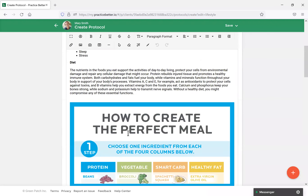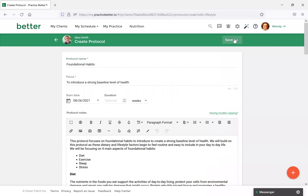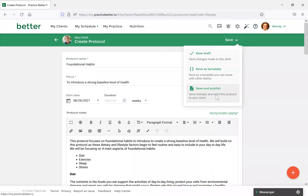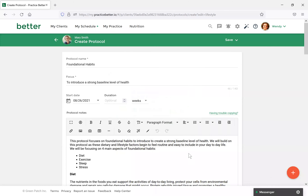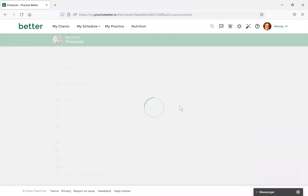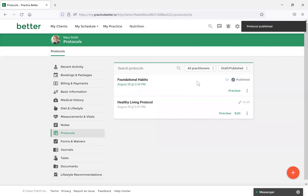It's similar to notes where you can have the option to send a confirmation notification. Your client will receive an email or notification on their phone that you have a protocol ready for them. They can come in, view it, and see those things at a glance. Select Publish, and once loaded you'll see the protocol has been created. You can come back and preview it at any time.